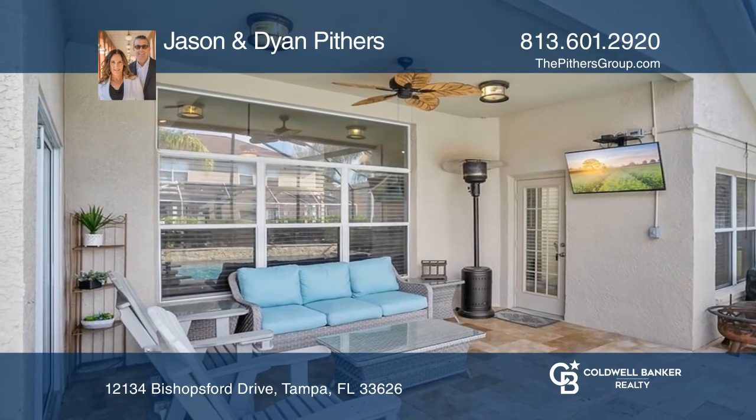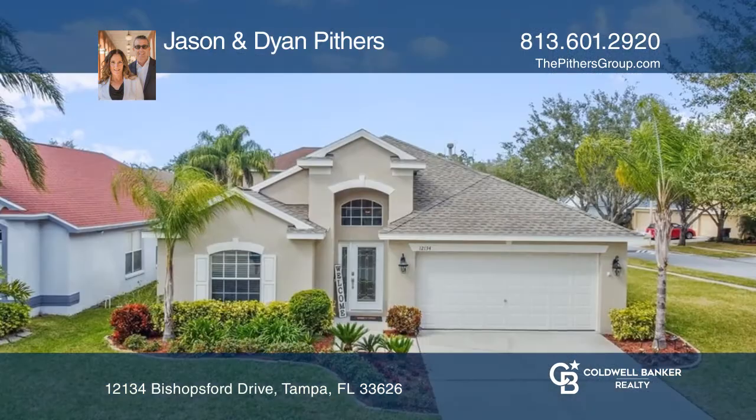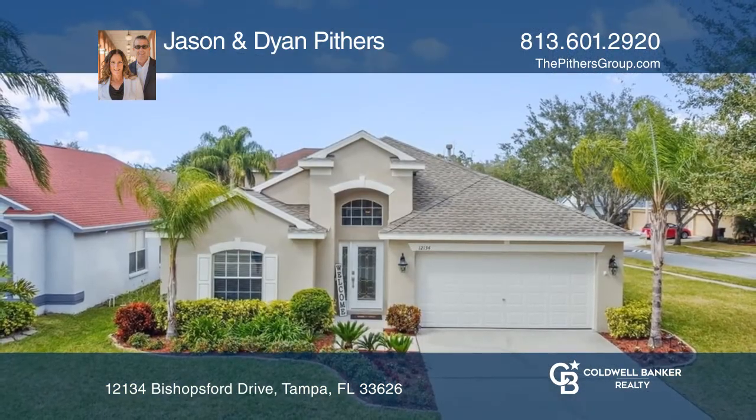The luxury pool features a sun shelf and LED lighting. Schedule a time to tour your new home today by calling Jason and Diane Pithers.